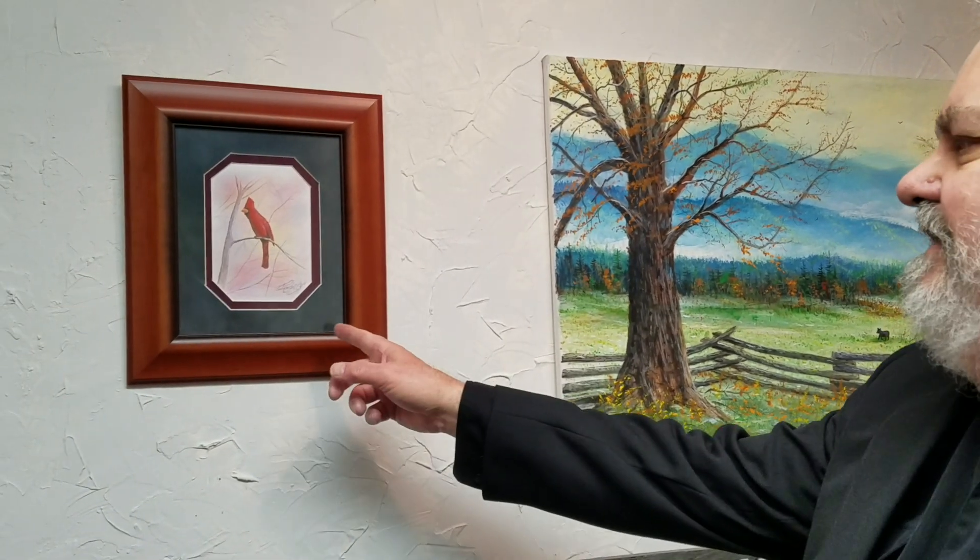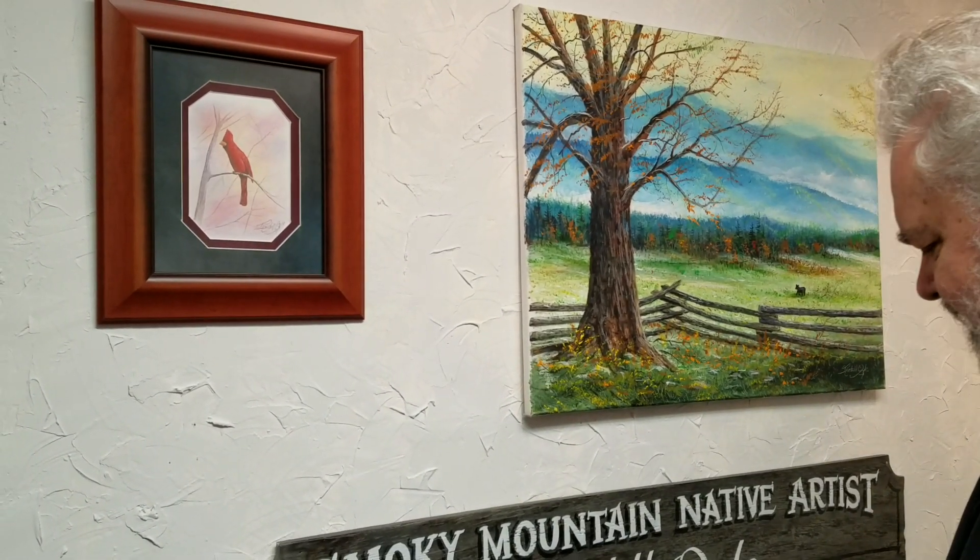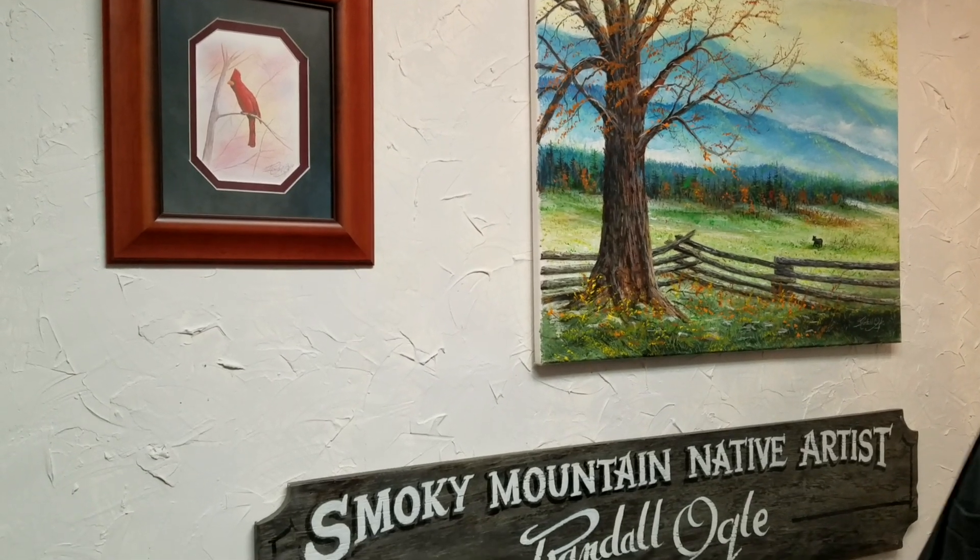Jane is up here with me today. Jane called one day and she said you need to do a Redbird, so I worked on it a while and came up with this — and you titled it Walter the Redbird, didn't you, Jane? That was a good title.